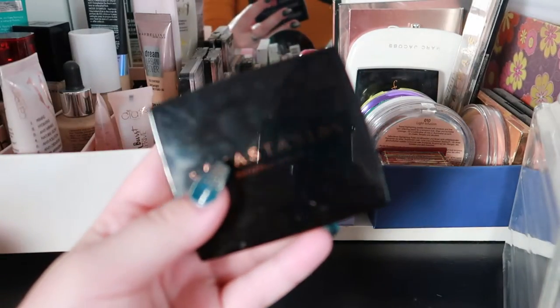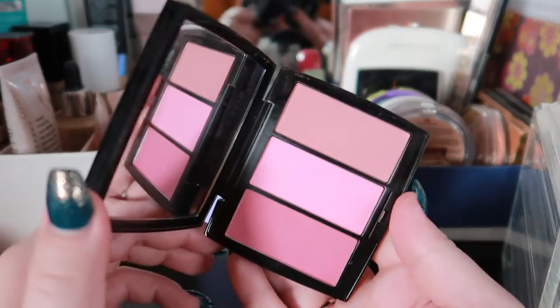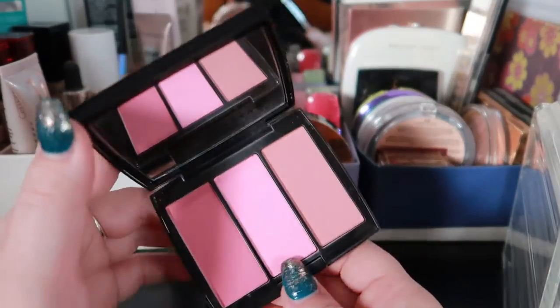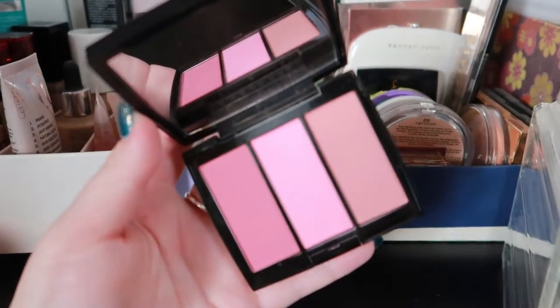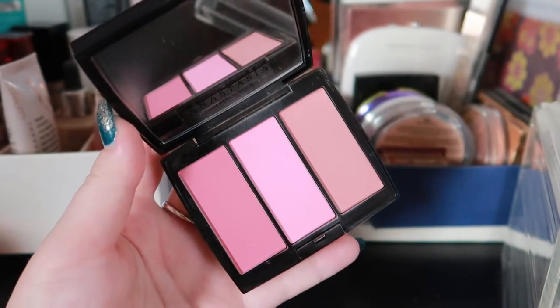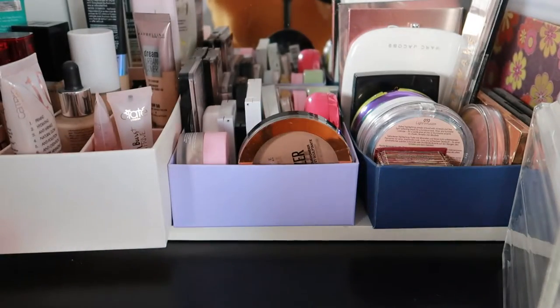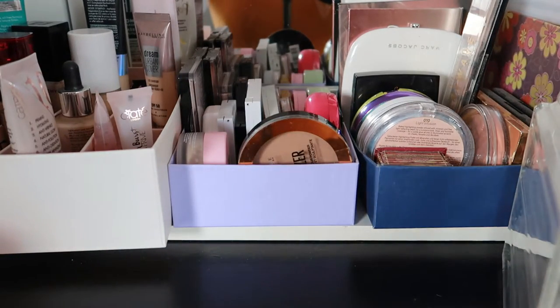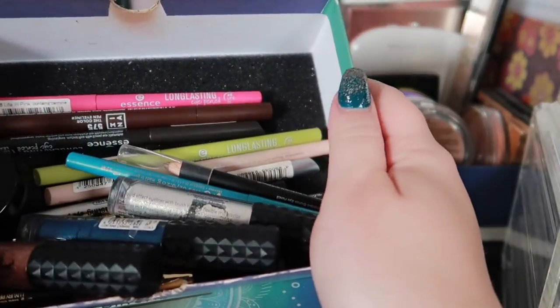For blush, I want the Anastasia Blush Trio in the shade Pink Passion. I received it from Claire — it's just beautiful, with three pink and peachy shades. I already own another Anastasia Blush Trio, I think in Pool Party, and I really enjoy it. This one looks so beautiful and I think I could use all three shades, so it's going into my basket.